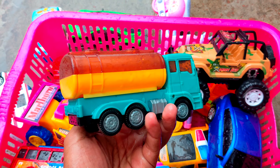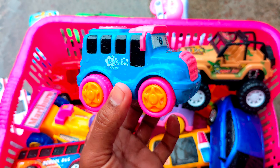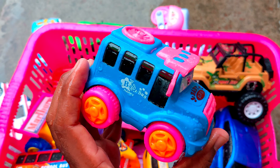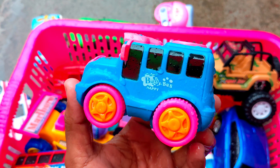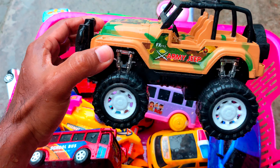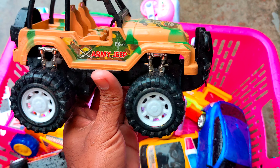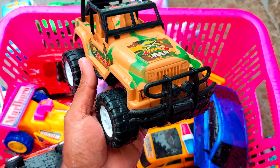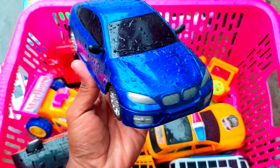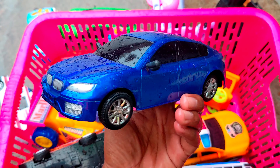Good ambulance, guys. Wow, this is an army jeep, guys! It's a very big size. This is an army jeep. So, here is a BMW — this is a sports car, a BMW car.